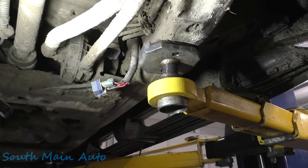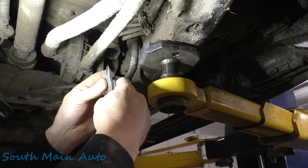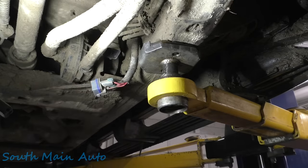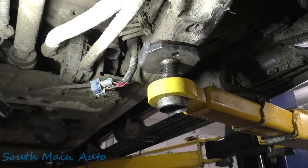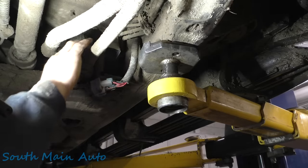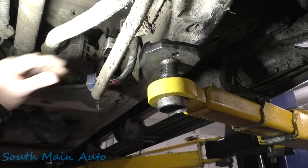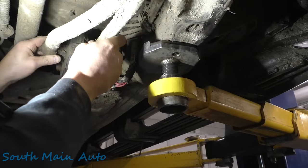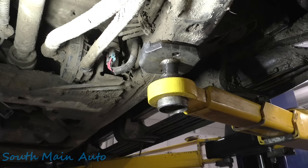Did we just smoke that 60-amp fuse? No. Burnt the tips off my pliers though. So it needs a relay — motor seized up obviously, which they usually always are because they're typically full of water. Pump's full of water, as you can tell. So it needs a new pump, it needs a new relay, and it had two broken wires. 50 bucks says the diverter valve's bad too.